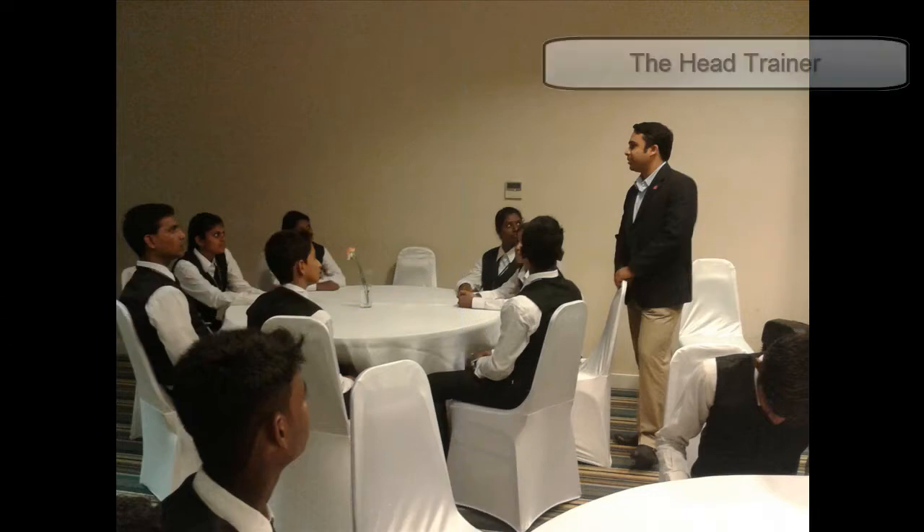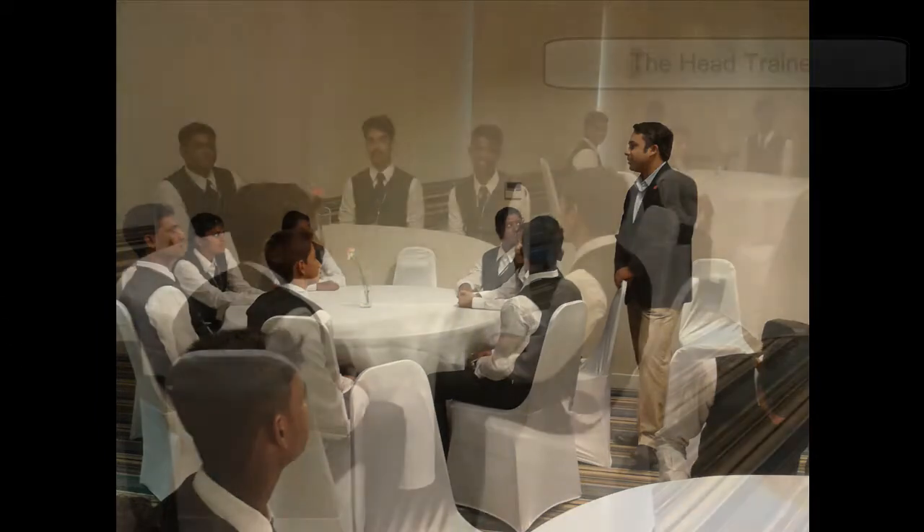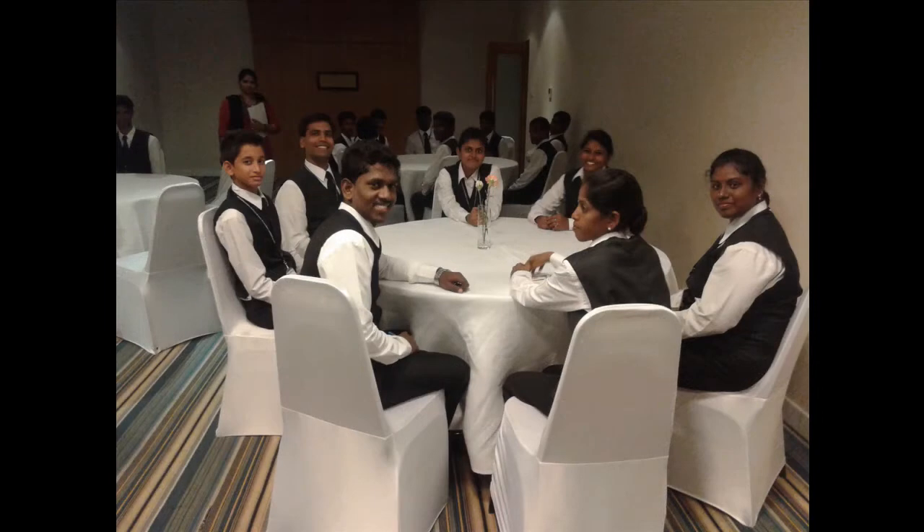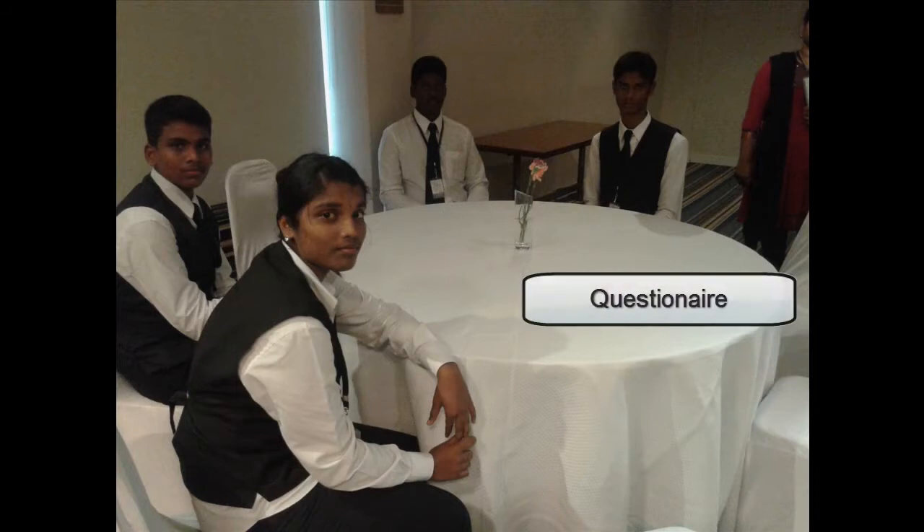It started with a warm welcome to the conference room. We were seated at round tables and the head trainer briefed us on the overall details of the hotel. Aloft Chennai is the first of its branch in India, and Aloft is a group of Starwood Hotels. He talked about the advantages of being a hotelier, how to treat guests, and the service provided by the hotel. Following this was a round of Q&A where students were encouraged to ask questions.